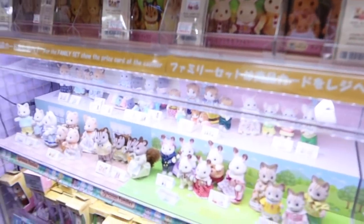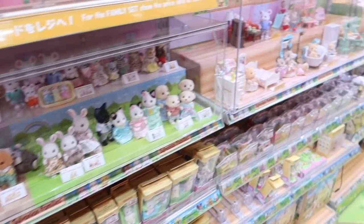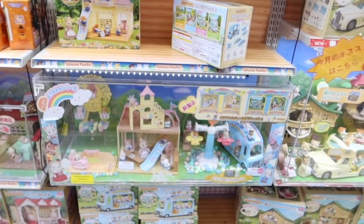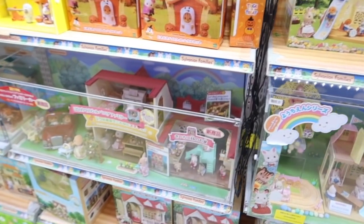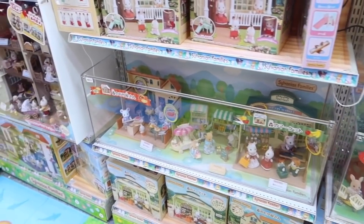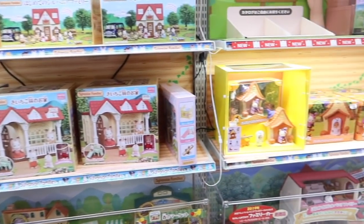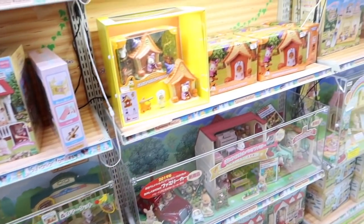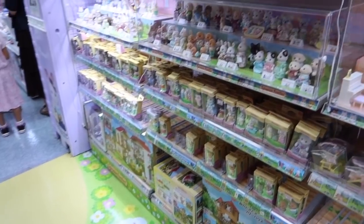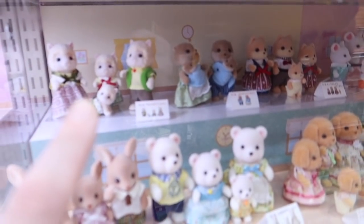Oh my goodness — Sylvanian Families! Who remembers these? I had a really big house that opened up. Oh my gosh, they're definitely different characters to when I had them — I had a little mouse. Oh they're on the stairs — look at the sheep, they are so cute!